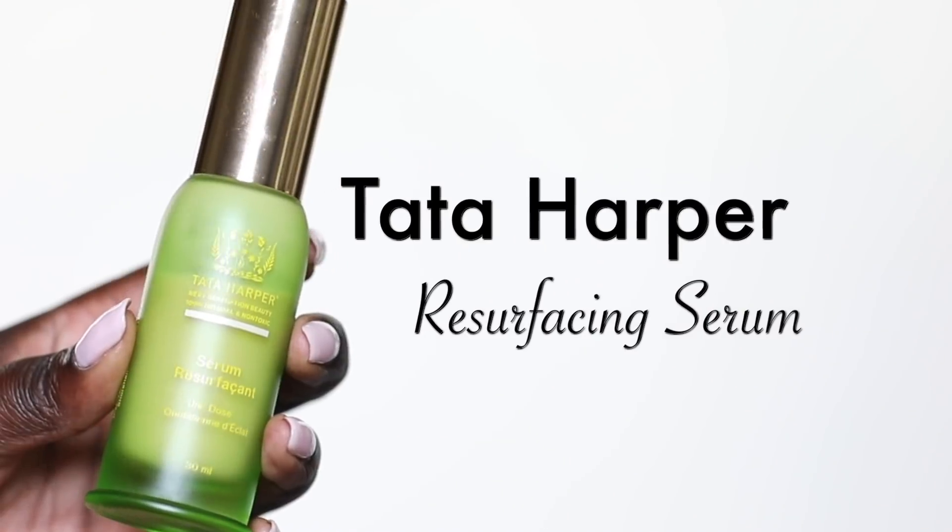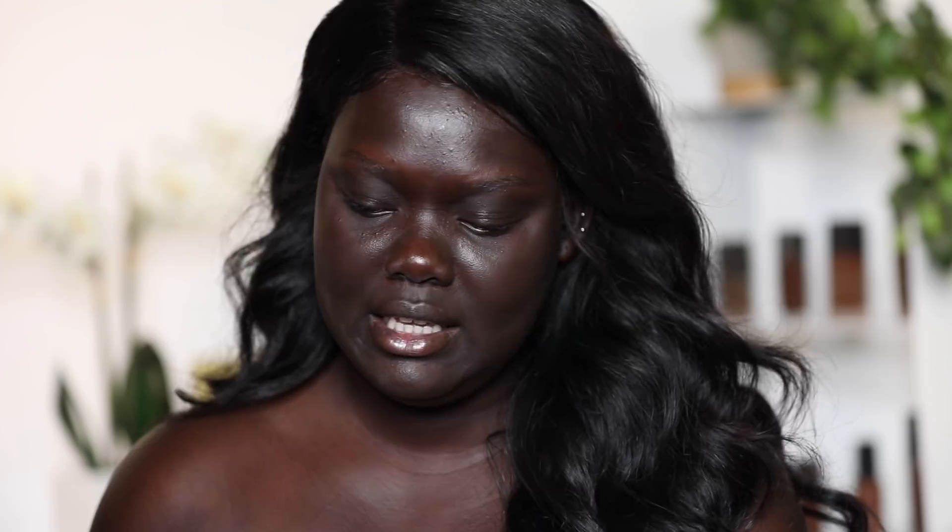The first things they sent me were a few skincare products. This is the Tata Harper Resurfacing Serum — it's supposed to give your skin a daily dose of glow and it smells really nice, like citrus.